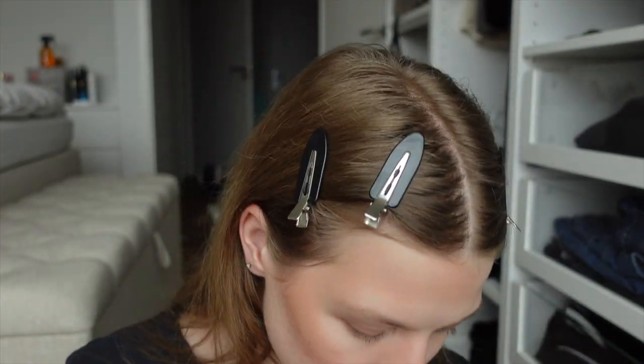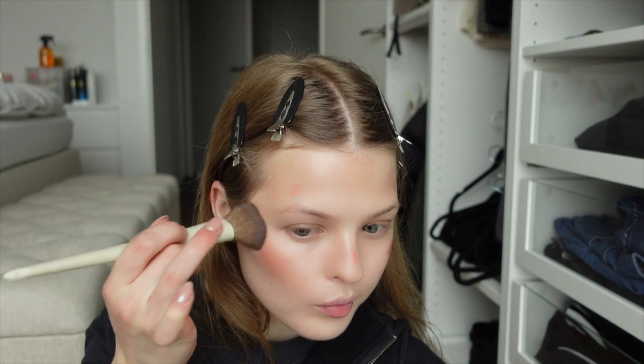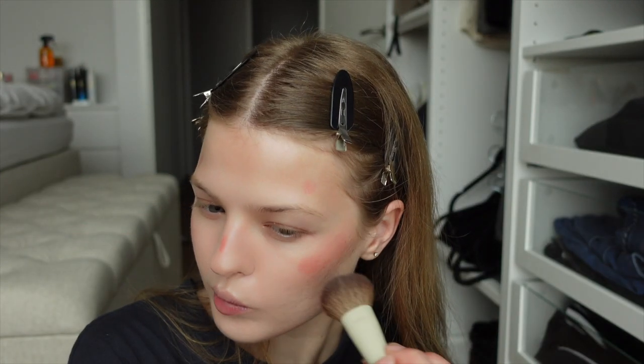Then I have the blush and the highlighter. I also got a different blush from Rare Beauty — two liquid blushes. My camera keeps stopping recording, so I'm sorry if I keep missing stuff. I'll just use the same brush. This is so easy to blend, I love it. Now onto the highlighter.